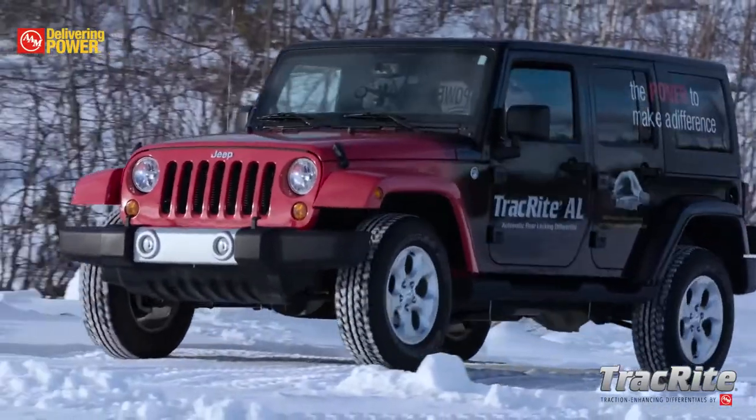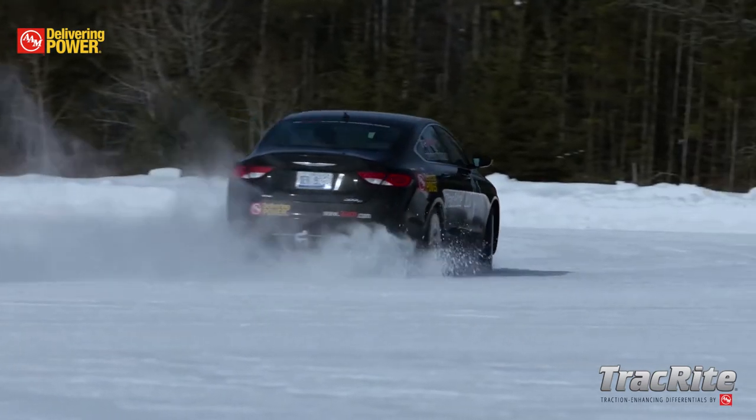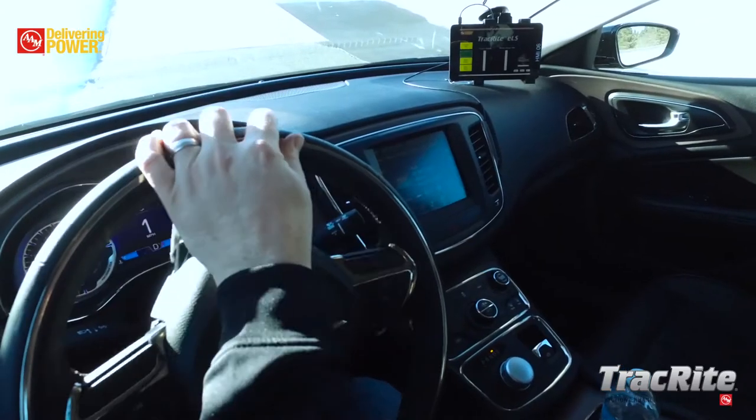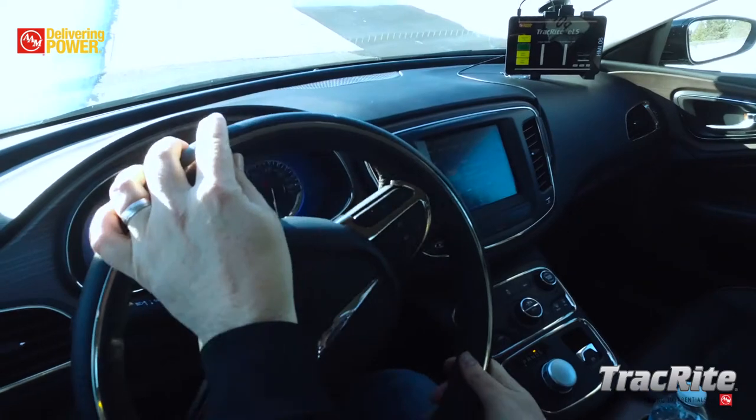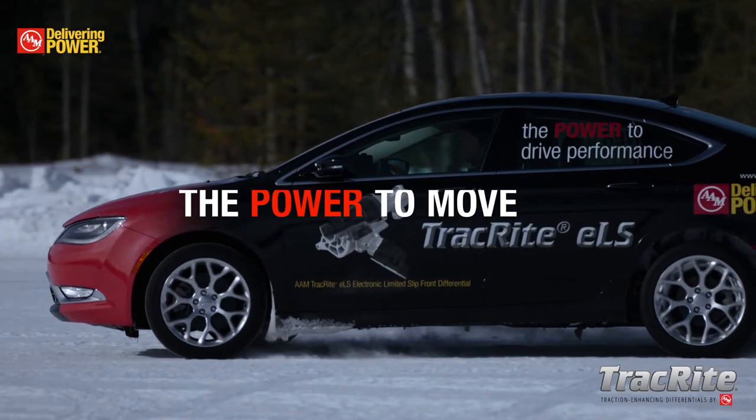TrackRite ELS provides better yaw dampening and stability, and the portfolio overall improves vehicle traction, handling, stability, and performance — all things that OEMs and drivers need. TrackRite Differentials: the power to move when put to the test.